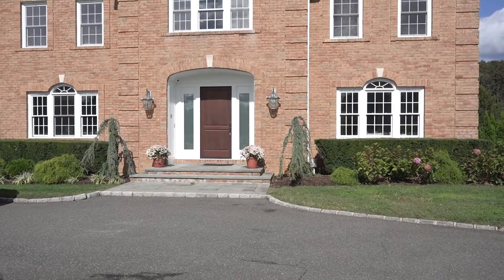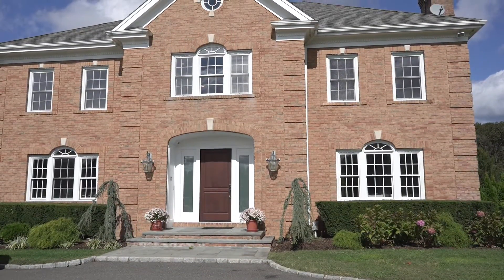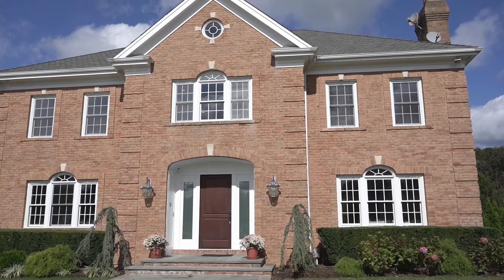With almost 6,400 square feet, this impressive home has been recently totally redone by Donna Avedon, our design and build director.